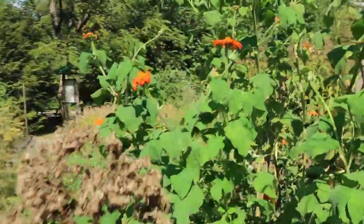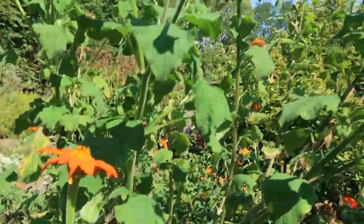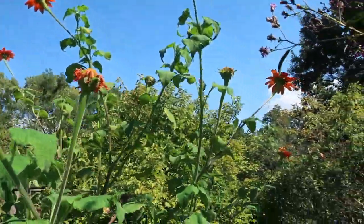This is another Mexican sunflower — they get really large. The birds love those seeds also. Another butterfly bush — these things smell heavenly.